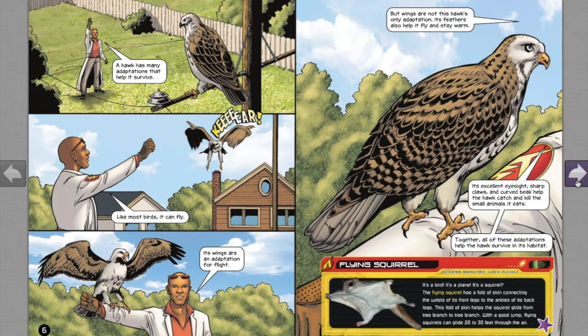A hawk has many adaptations that help it survive. Like most birds, it can fly — its wings are an adaptation for flight. But wings are not this hawk's only adaptation. Its feathers also help it fly and stay warm. Its excellent eyesight, sharp claws, and curved beak help the hawk catch and kill the small animals it eats. Together, all of these adaptations help the hawk survive in its habitat.